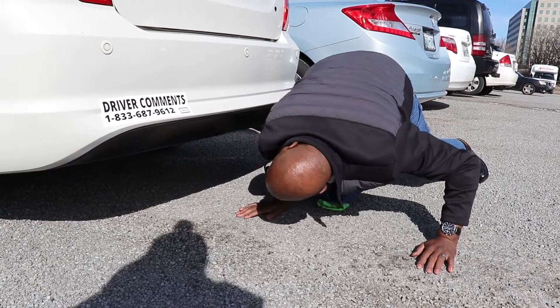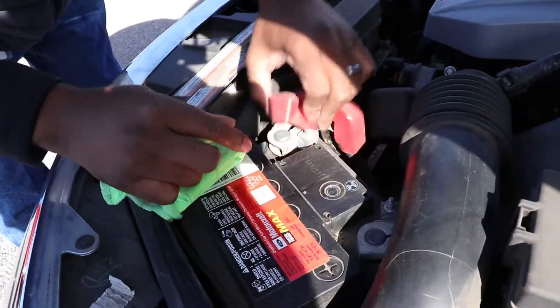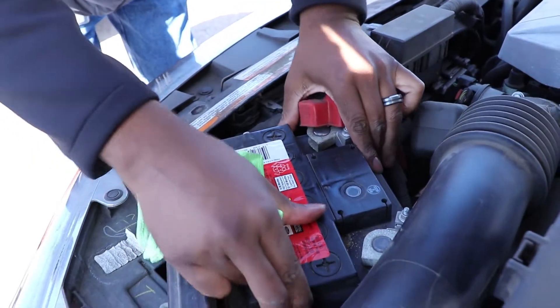Examine the exhaust system for obvious damage and unusual smells. Check and make sure the battery is secure with proper tie downs or straps.